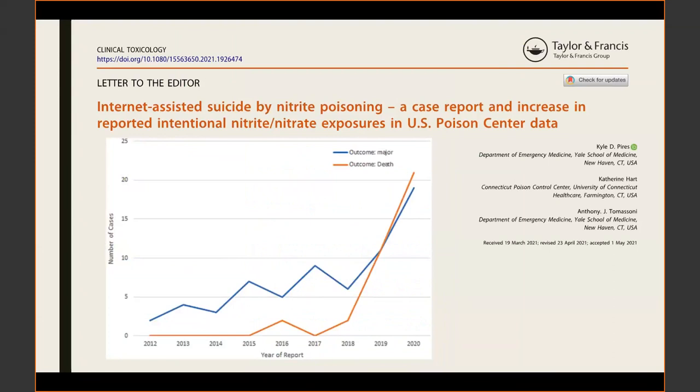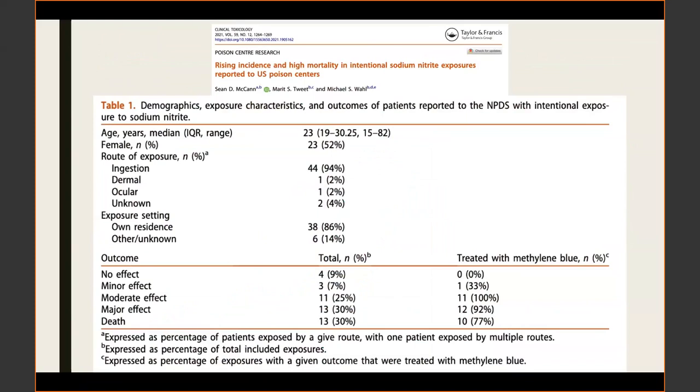This trend has been observed in the toxicology community. A publication by Kyle Pyres looked at the National Poison Data System over the past three years — 2018 to 2020 — and noticed an increase in major outcomes and death outcomes related to ingestion of nitrites. Another study by Sean McCann and colleagues noted a 30% mortality in the NPDES data for nitrite exposures over the past five years.